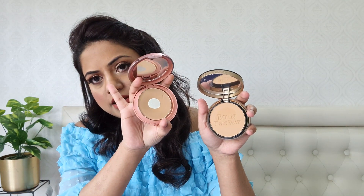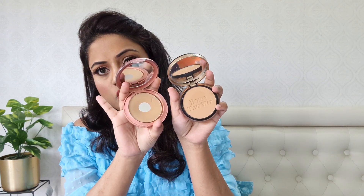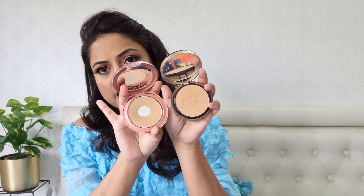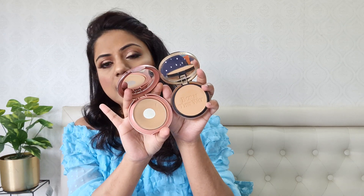Just to show you a shade comparison — this is the Lakme one and this is the Too Faced Warm Sand — as you can see the shades are almost the same, very similar. Coverage-wise, both work equally well. But if you ask me to choose one, I'd say Lakme any day — it's cheaper, it performs well, so why spend more? So yeah, that's my take on these two.